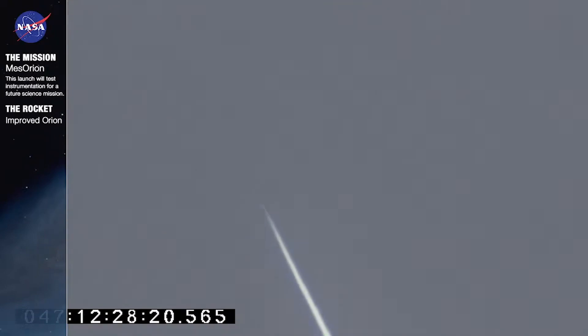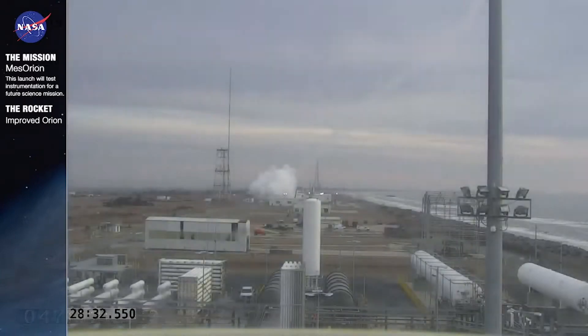We got a good track on the rocket, a nice shot there from range optics. Again, these are fast movers — if you were out there and you blinked you might have missed it. But we have it here, online, live for you.